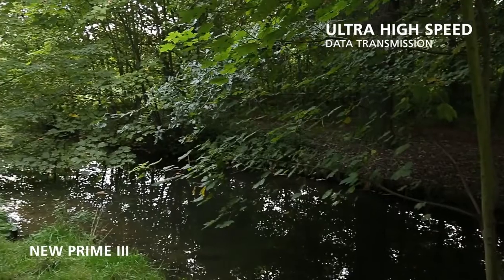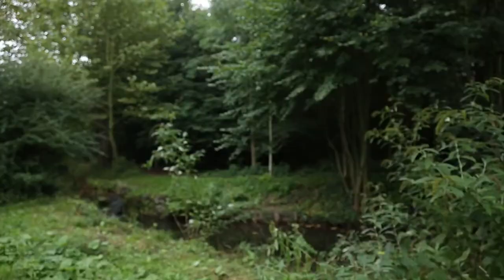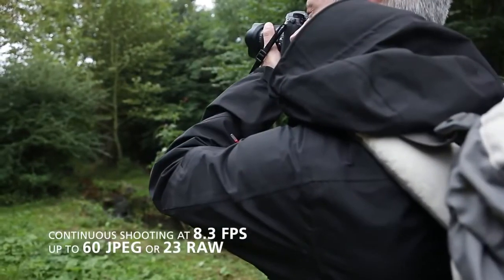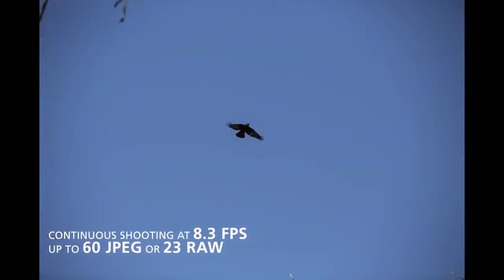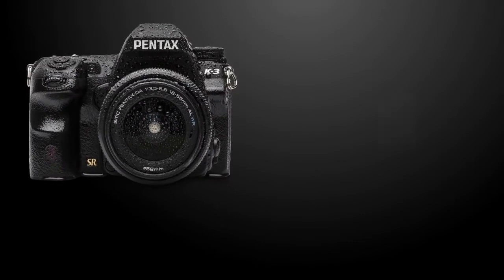Thanks to the new Prime 3 imaging engine you can capture every part of the action. Its high speed data transmission allows a frame rate of 8.3 frames per second for up to 60 JPEG images or 23 RAW.